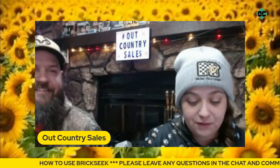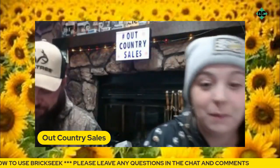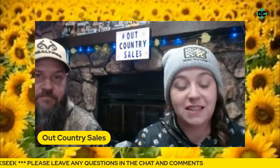What is going on everybody? Welcome back to this episode of Outcountry Sales. We are going to be talking to you about BrickSeek today.